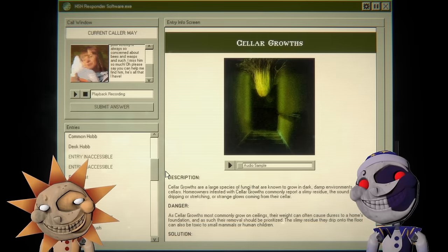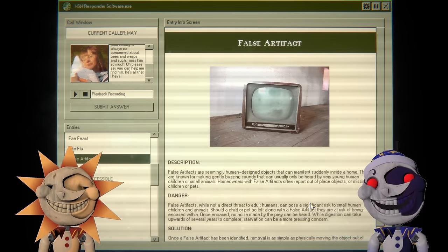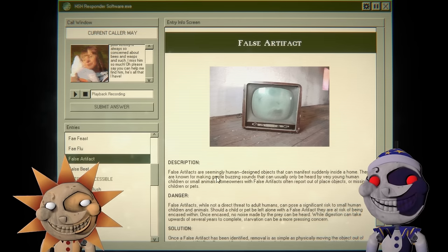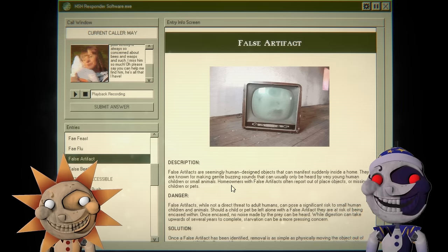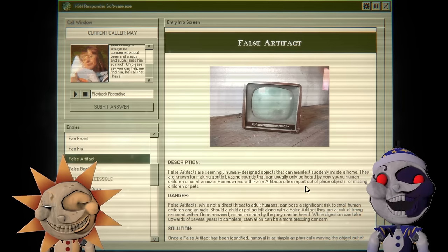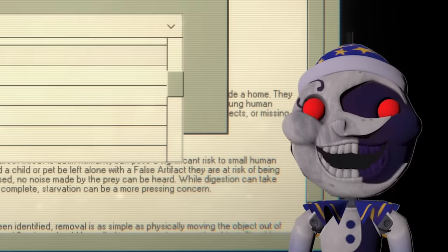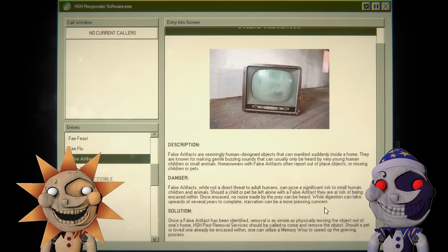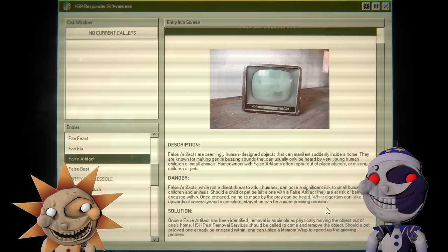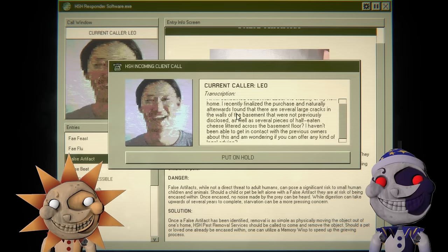The false artifact — they are known for making gentle buzzing sounds usually only heard by very young children or small animals. Homeowners with false artifacts often report out-of-place objects, missing children, or pets. I've never been so happy to look at a random thing — your child was killed, they're missing, at least probably killed. Can you use a memory wisp to speed up the grieving process?